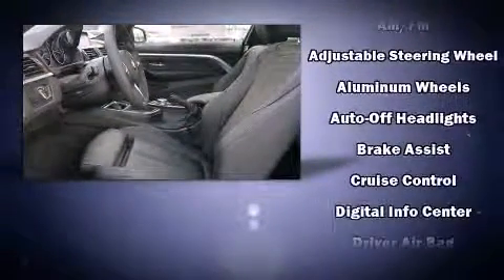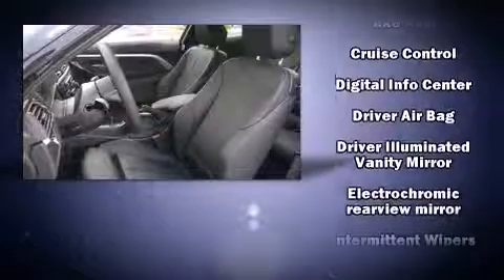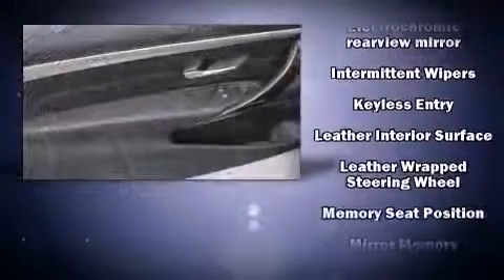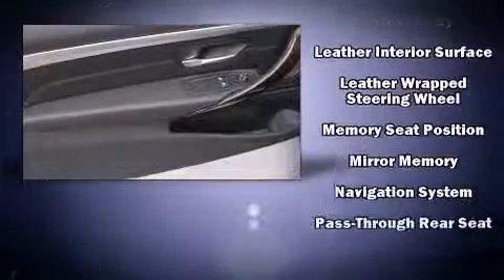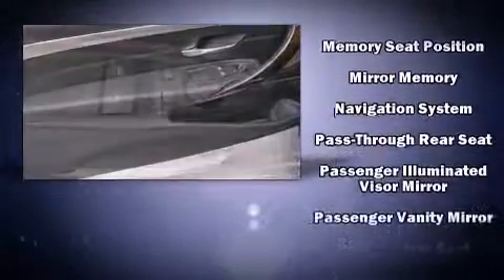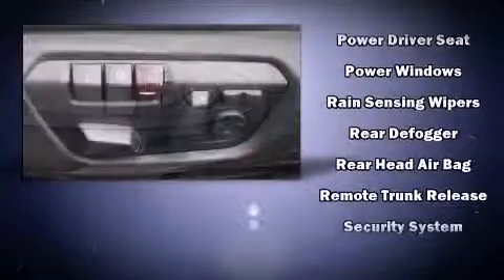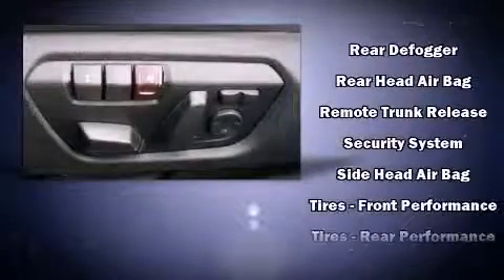BMW ensures the safety and security of its passengers with equipment such as brake assist, an emergency communication system, and four-wheel disc brakes with ABS. Electronic stability control stands out as a technologically savvy innovation, keeping you better connected to the road.